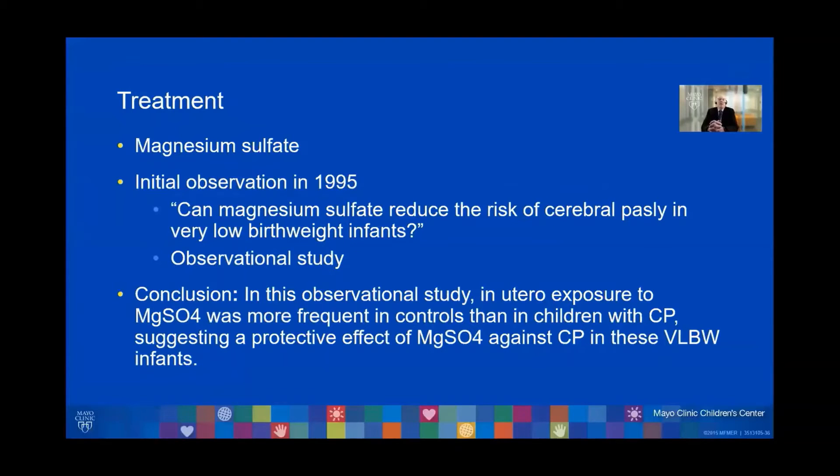This was initially recognized in 1995 in an article published in Pediatrics titled "Can Magnesium Sulfate Reduce the Risk of Cerebral Palsy in Very Low Birth Weight Infants?" This is an observational study.